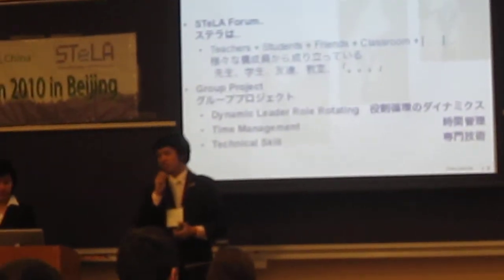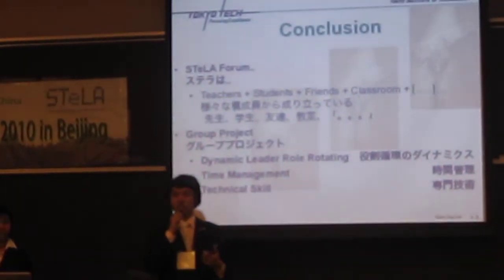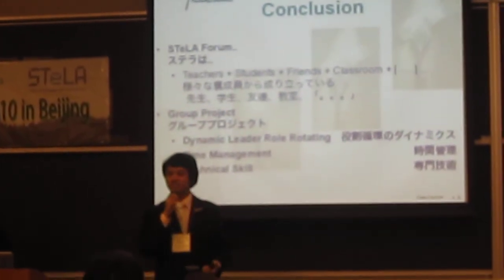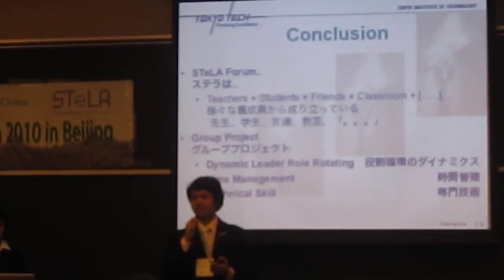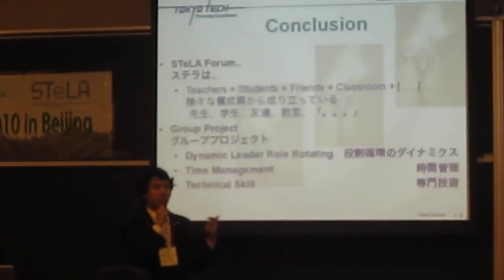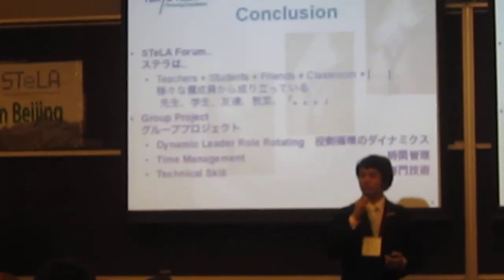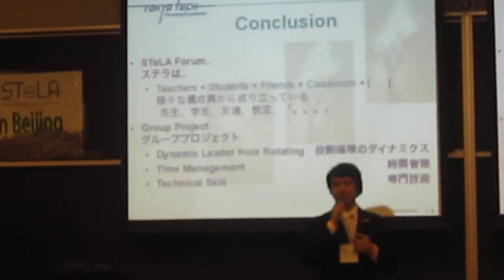For my conclusion, Stella for me is teacher, student, friend, classroom — and everything, everyone that will fulfill what you lack of skill in yourself. The group project also taught me a lot. We learned how to rotate the dynamic leader role, how to manage time, and we also had the ability to improve our technical skills. Thank you very much.